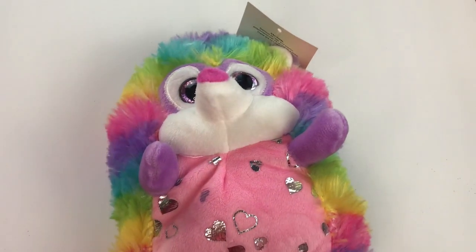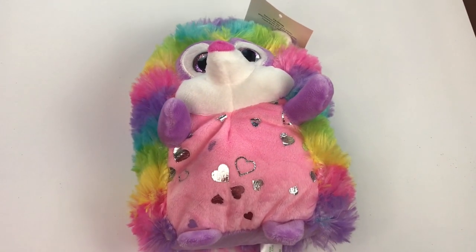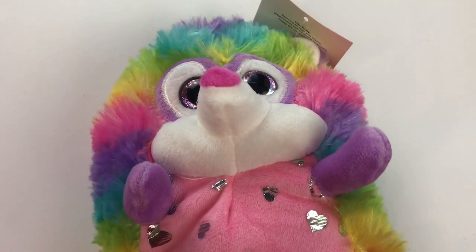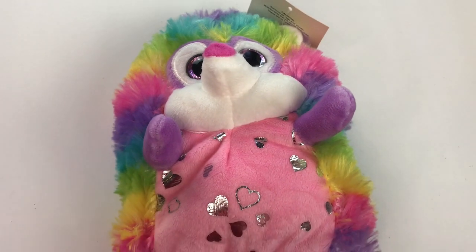I think that's it for my Valentine's Day shopping haul. I hope you enjoyed this Dollar General haul. Let me know in the comments section what your favorite Valentine's Day item was today.